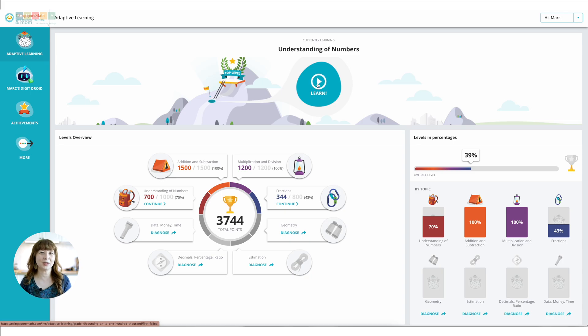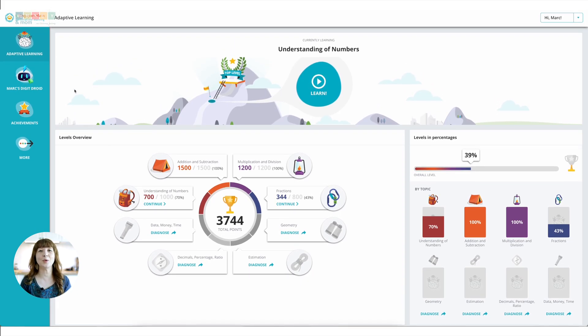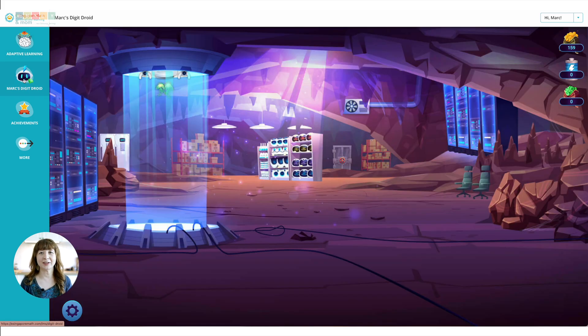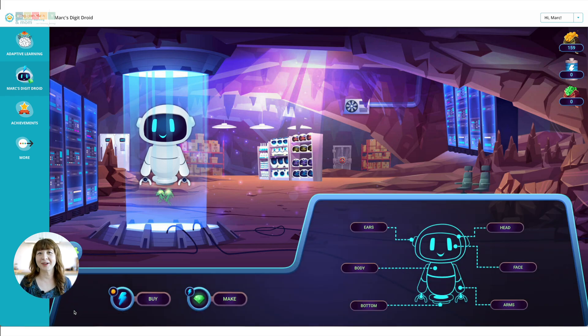You might also notice the diagnostic section or learn section buttons. Kids will see either button to test their level in a certain topic or to learn more. This simply helps place your kid at their appropriate level. The program uses adaptive learning technology, which is a fancy way of saying it adjusts to how your kid is doing. If they are breezing through fractions but struggling with geometry, the program will give them more geometry practice.